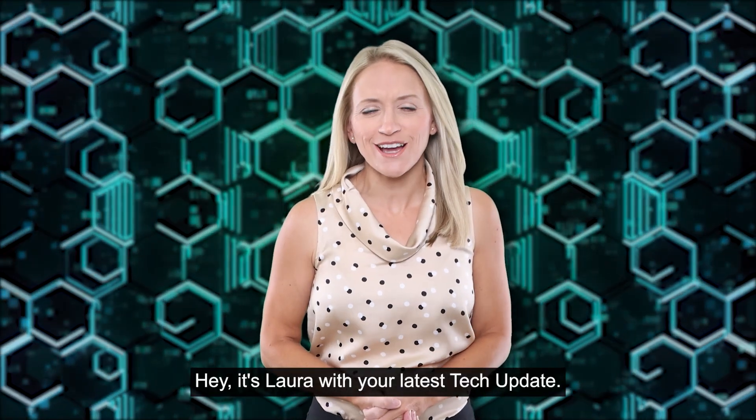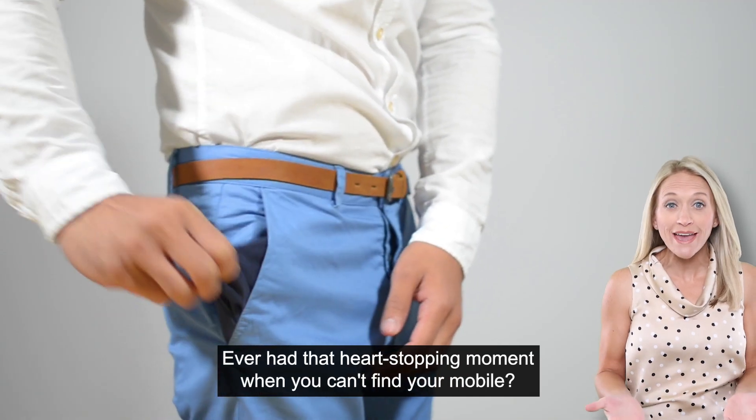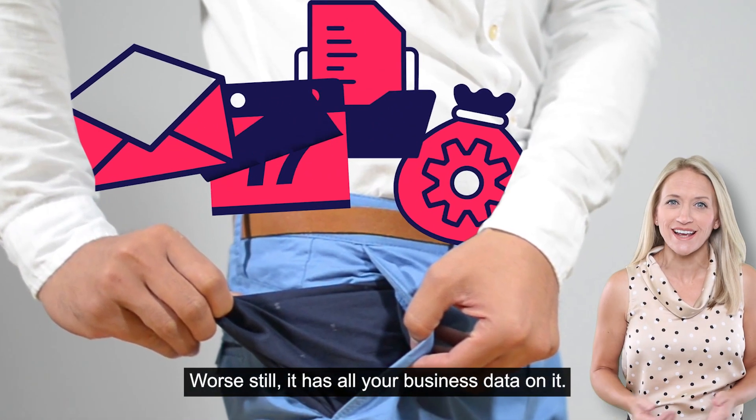Hey, it's Laura with your latest tech update. Ever had that heart-stopping moment when you can't find your mobile? Worse still, it has all your business data on it.